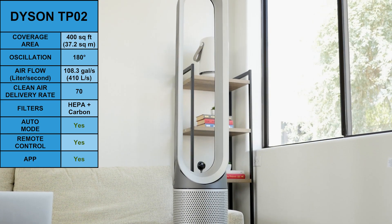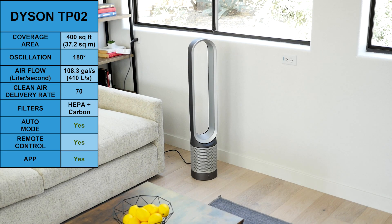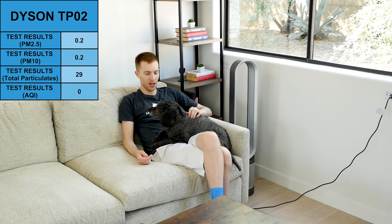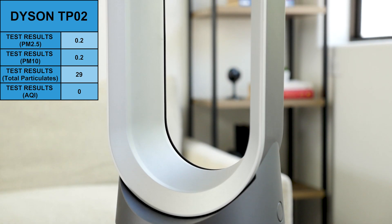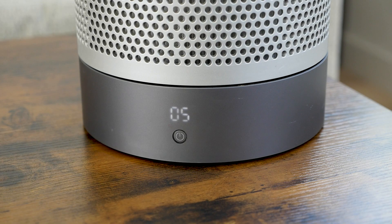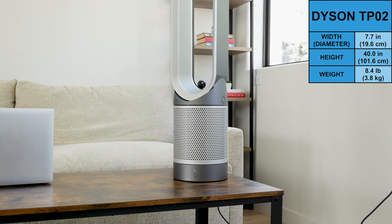For the best value Dyson purifier, go with the Dyson Pure Cool TP02. It uses the tall tower design, has a HEPA filter, and an activated carbon filter. It has an airflow of up to 410 liters per second with a clean air delivery rate of 70, and is recommended for rooms up to 400 square feet. In our test, the TP02 improved PM2.5 from 2.8 to 0.2 and PM10 from 4.1 to 0.2. Total particulates were reduced from 279 to 29, and AQI went from 11 to 0. The TP02 can oscillate up to 180 degrees, fan speeds can be changed to control airflow, and it includes a basic digital screen. It measures 7.7 inches in diameter, 40 inches tall, and weighs 8.4 pounds.